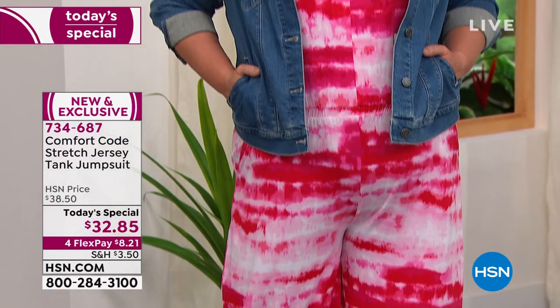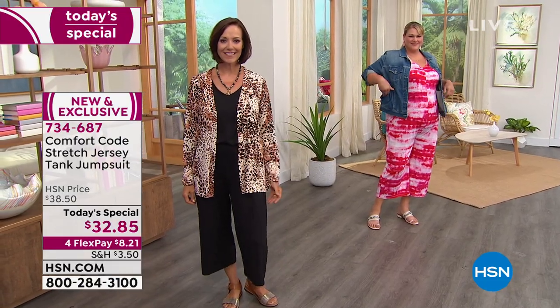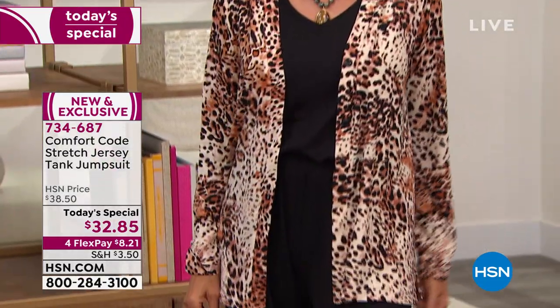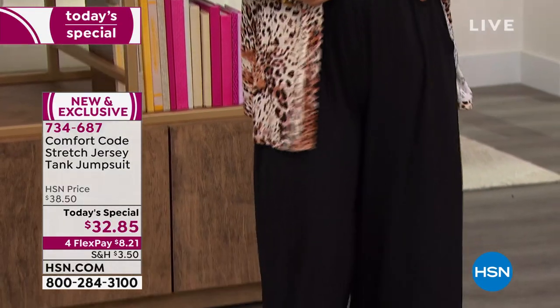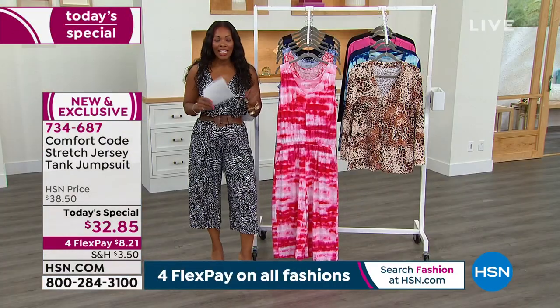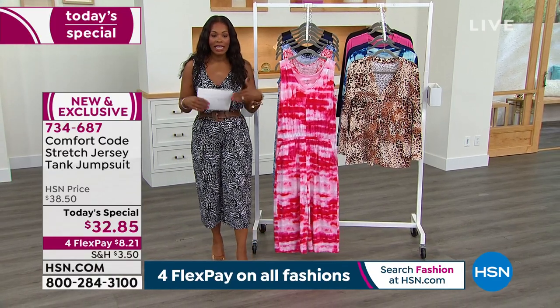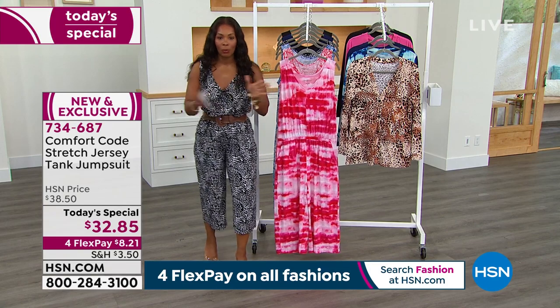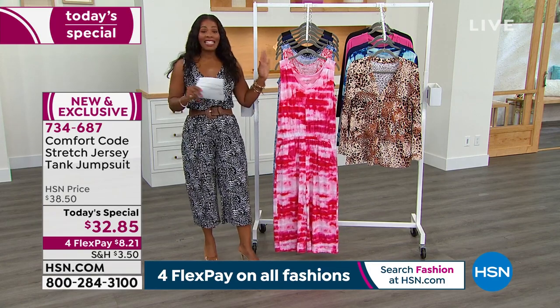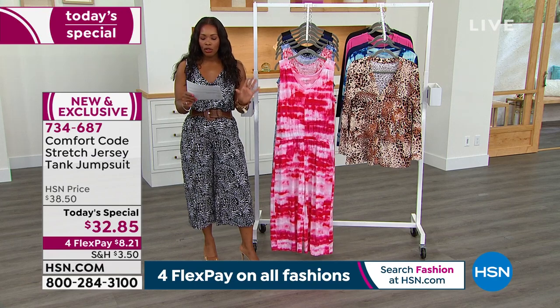You could be watching TV, having a little breakfast with the family, and then say, 'Oh, I've got some errands to run.' You jump up, change your shoes, maybe pop on a jacket or a little something on top, and you go — in the same jumpsuit. It's $32.85, on FlexPay so you can get it home for $8. We've got solids and prints, and you're going to live in this. Sizes small to 3X.